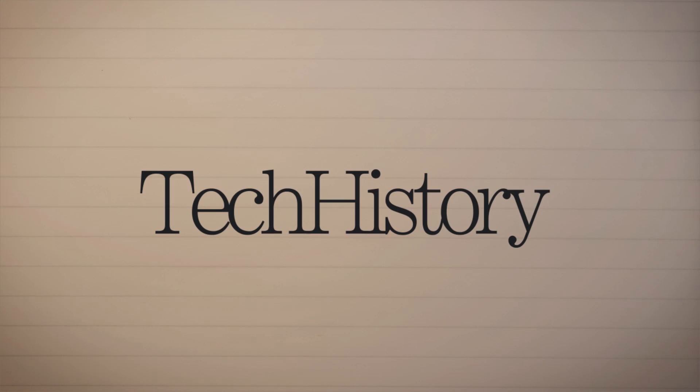Hello, Tech Nolens with Graves here, and today is episode 2 of Tech History, the show where I take the history of tech and explain it to you. Today we're going to be talking about cell phones.